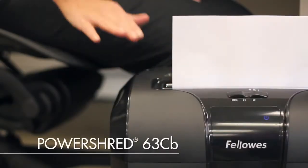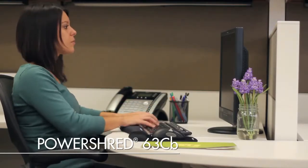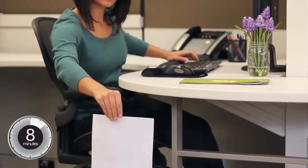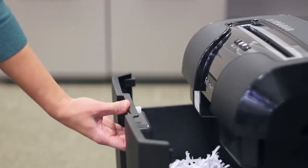Experience sleek design, innovative technologies, and hassle-free shredding with the PowerShred 63CV. This 10-sheet crosscut shredder can shred continuously for up to 8 minutes and includes a convenient 5-gallon pull-out waste bin.